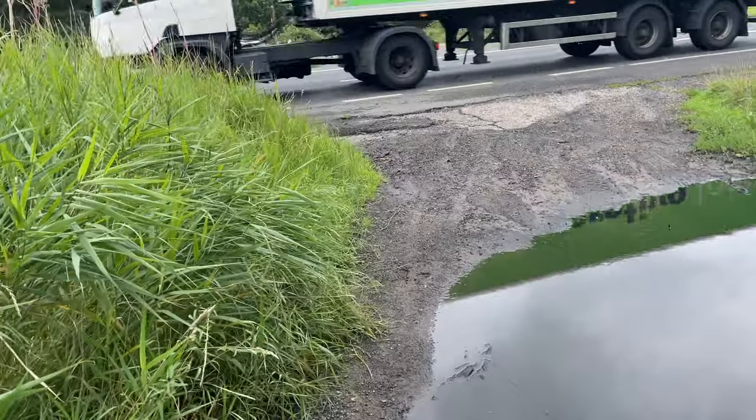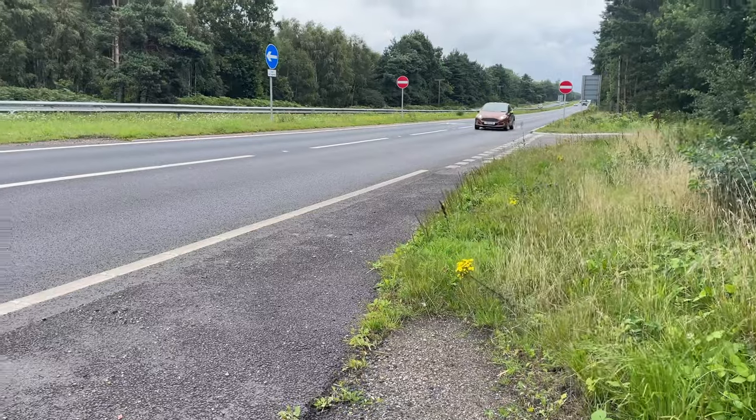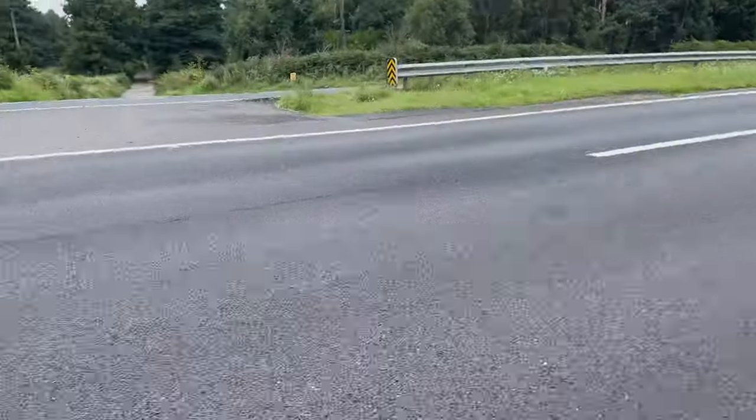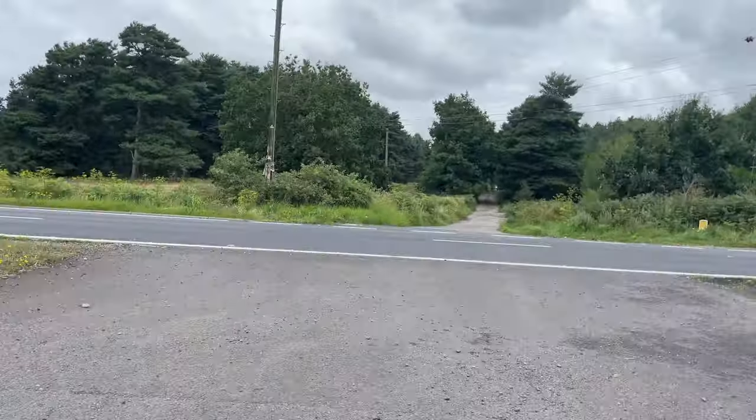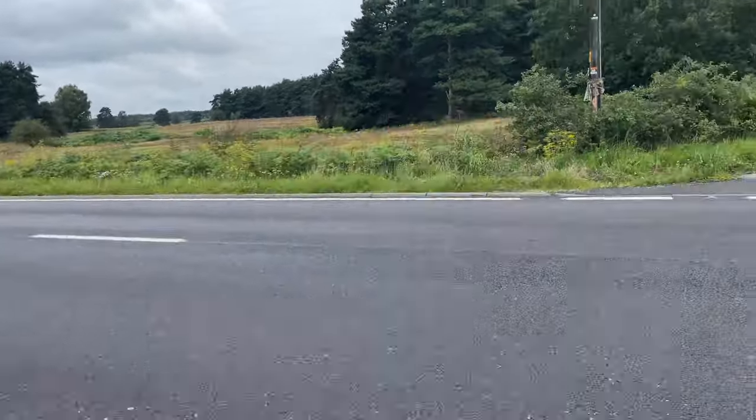You can see the problem here — this is the A11 bypass. It's the four-mile point, and I do remember someone else on their vlog pointing out that this was a bit dicey. Here goes. Halfway. Halfway. And again.